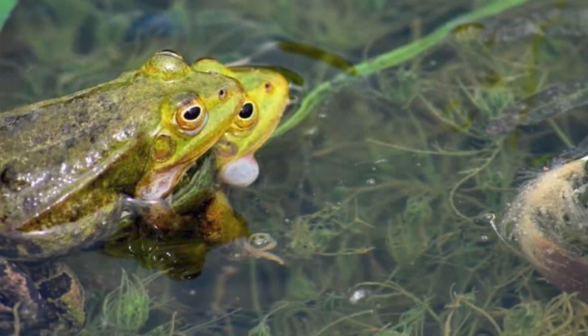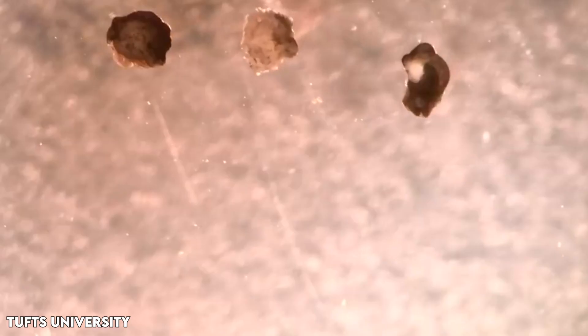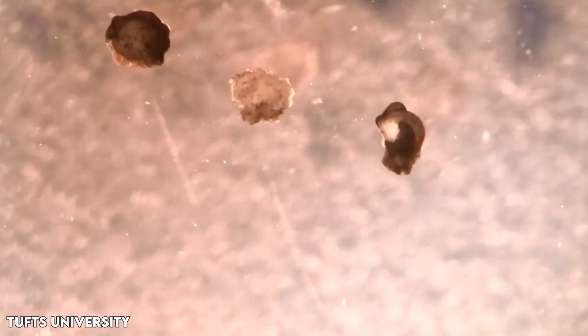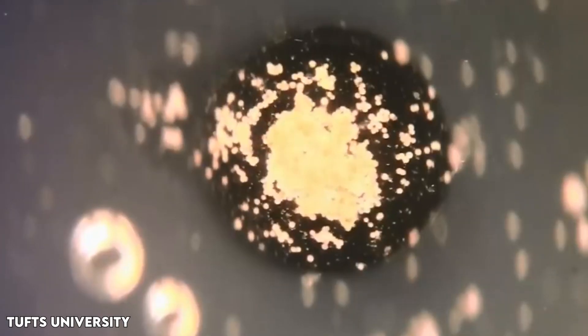I was astounded by it, remarked Michael Levin, a biology professor and director at the Allen Discovery Center at Tufts University, who co-led the research. Frogs have a way of reproducing that they normally use, but when you liberate the cells from the rest of the embryo and give them a chance to figure out how to be in a new environment, not only do they figure out a new way to move, but they also figure out apparently a new way to reproduce.